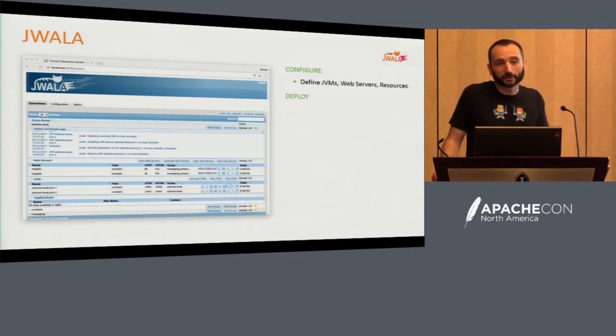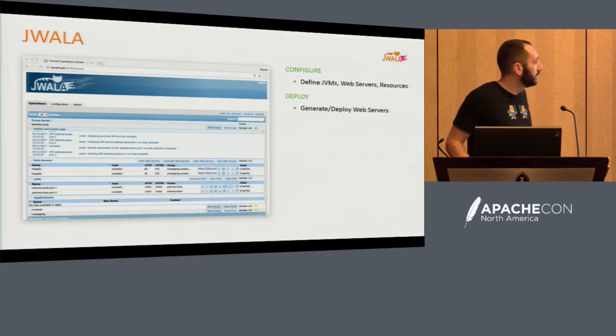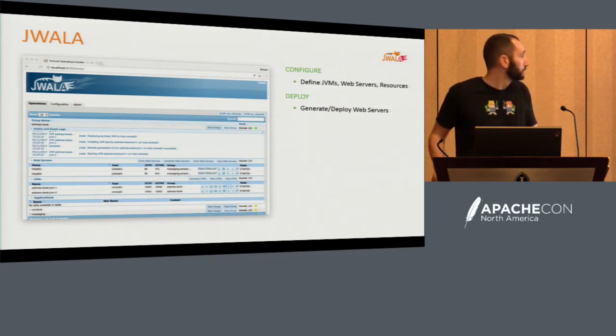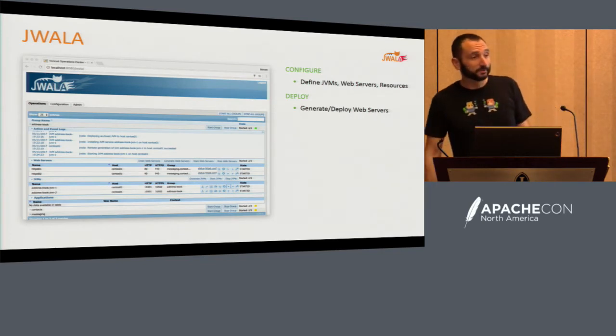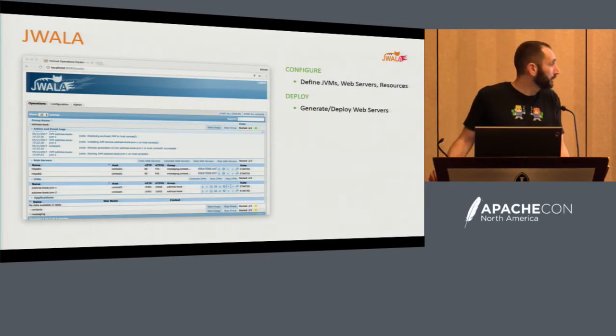I also don't want a giant orchestration engine meant to do something completely different that I try to put a couple scripts around. I want something I can manage that gives me real-time feedback. Using this UI, I generate everything and deploy it. In other topologies where you have 100 of these guys, it's pretty helpful. Clicking this to generate about 100 JVMs takes about five minutes across many servers, and I'll get into more details of how that works.